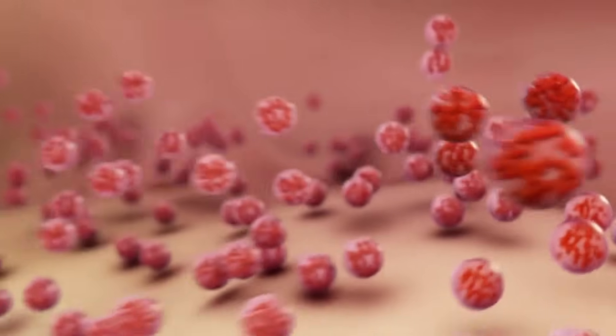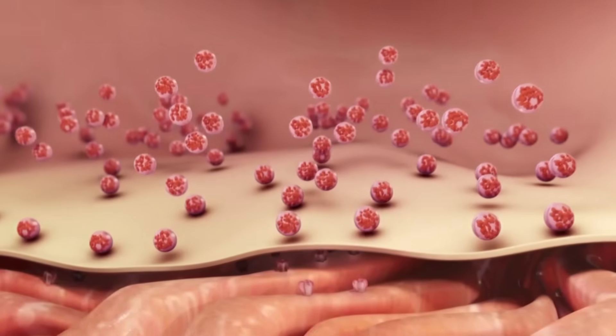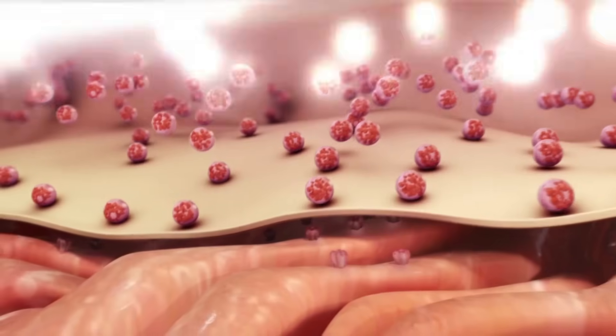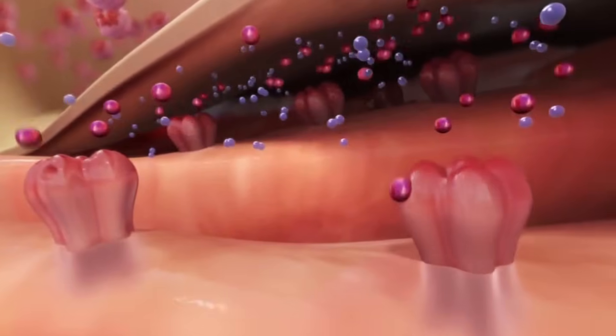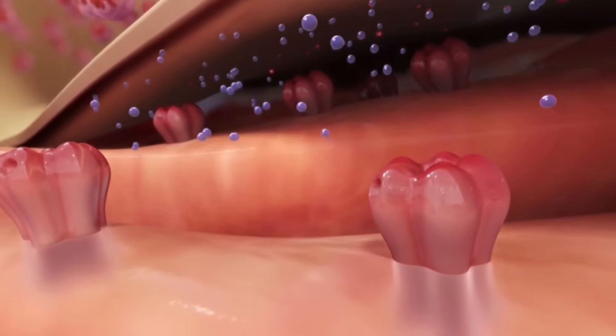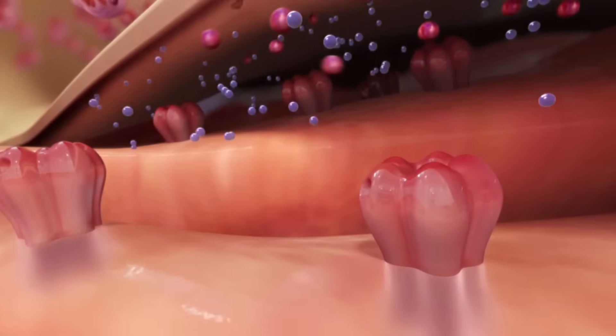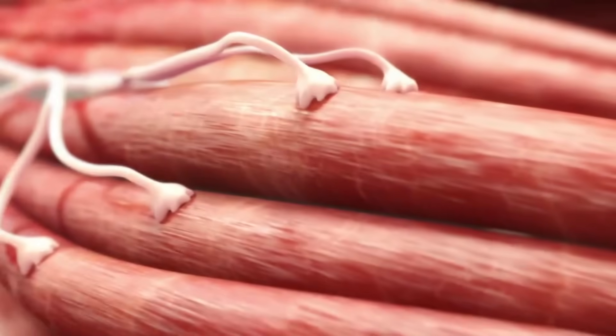GABA is an inhibitory neurotransmitter and a crucial player in parasite nerve signal transduction. GABA is released by the presynaptic nerve cell of the parasite and then travels across the synaptic cleft to the postsynaptic membrane, where it binds to its receptor — a ligand-gated chloride ion channel. The binding causes the channel to open, and chloride ions can now move through the channel and trigger an inhibitory signal.